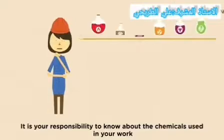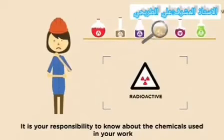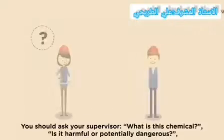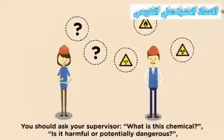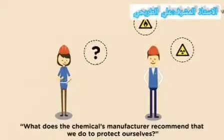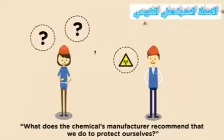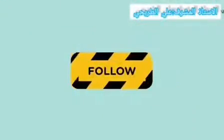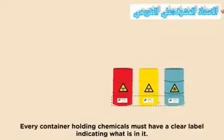It is your responsibility to know about the chemicals used in your work. You should ask your supervisor: Is this chemical harmful or potentially dangerous? What does the chemical manufacturer recommend so that we can protect ourselves? Follow every instruction your supervisor provides.